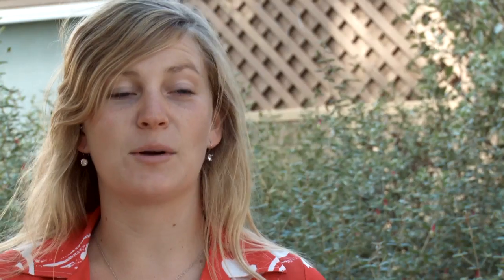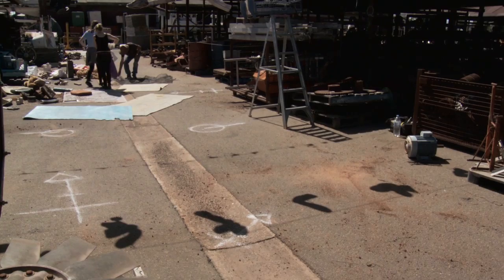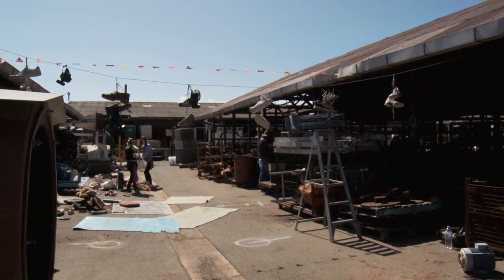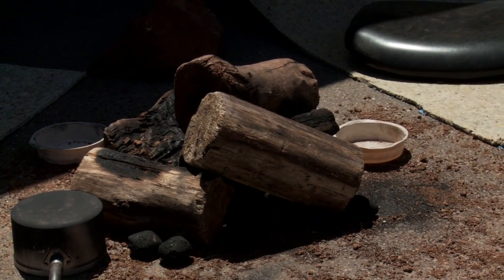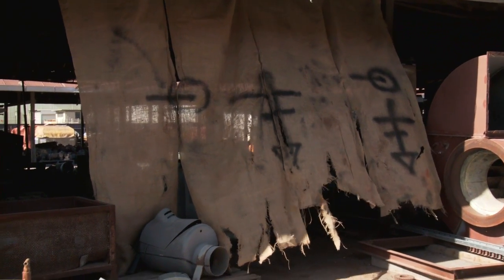For the scrapyard location, Vic referred to District 9 a lot, so we tried to get that feeling that the scrapyard was lived in by people with some sort of character. We tried to personalise it by making some sort of gang signs around, and hanging and placing more comfortable materials like mats, fabrics, hessian, and things like that.